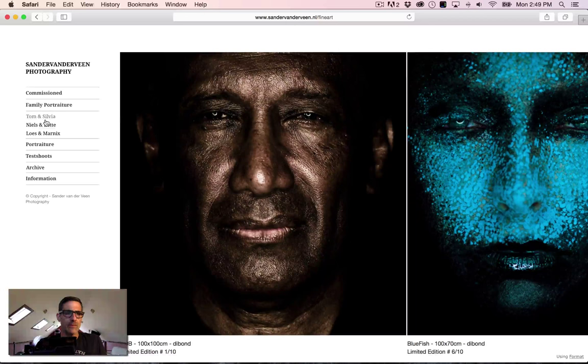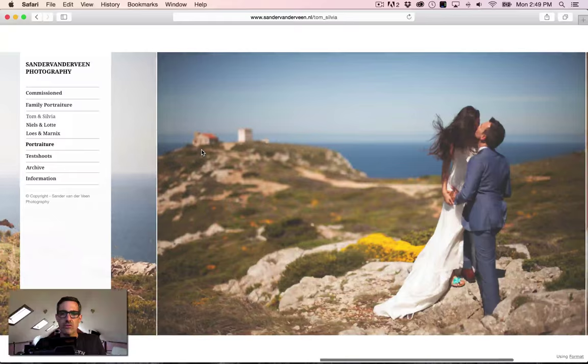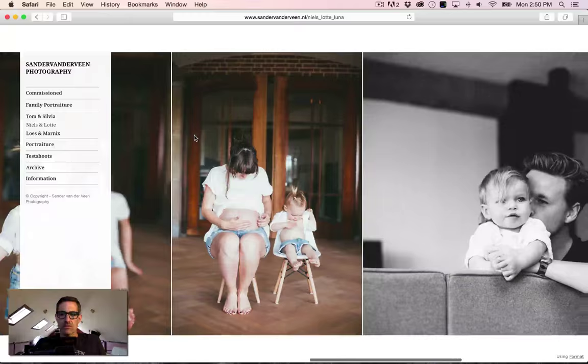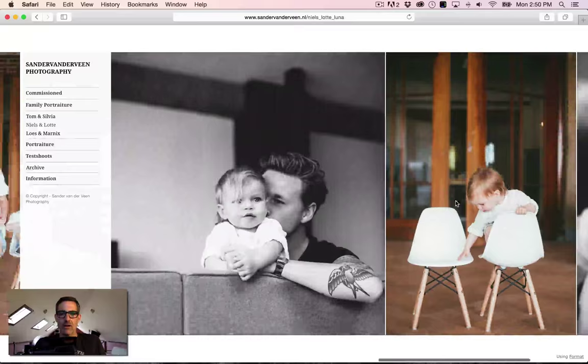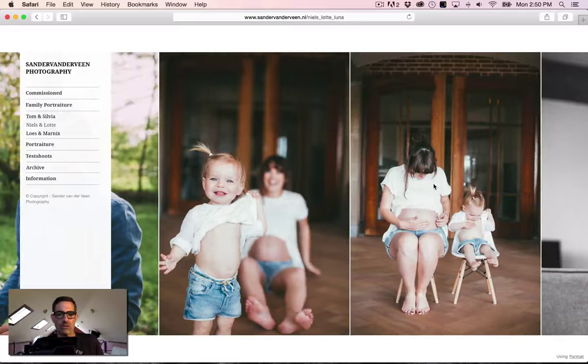The family portraiture section has three sets of family portraits and couples — they're all really nice. But again, pick one or two that are your strongest and leave the others out, or put them in a blog post. For this couple with their little kid — the dad shot here is not as strong as that other shot of the dad, so just pick the better one. I like the kid with the rock, but this other one has more of a snapshot feel. The two mimicking each other tells more of a story — pick that one.